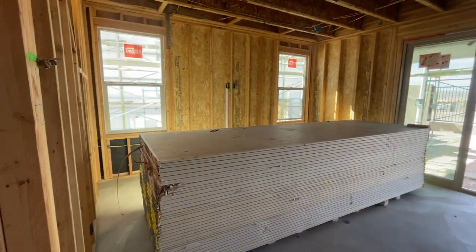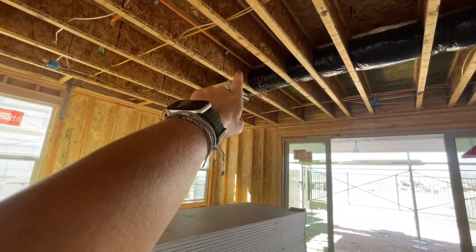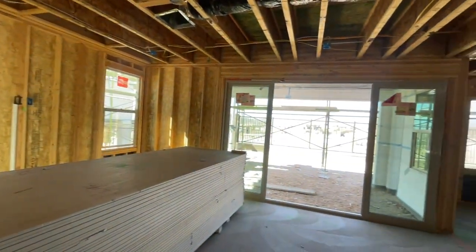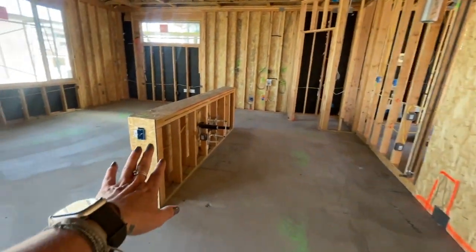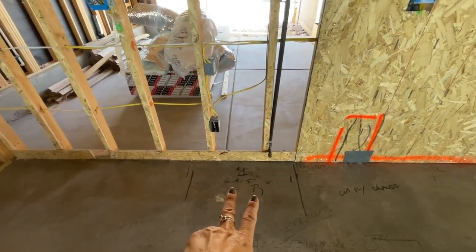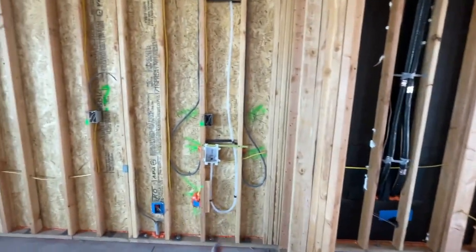Then you have the big great room. It has the Smurf tube for the TV, four can lights, wired for a ceiling fan, and your thermostat. And then here's the kitchen. The sink is going to go there, the dishwasher, the vent hood, and this is going to be a gas stove. There's the pantry, and the refrigerator is going to go there.